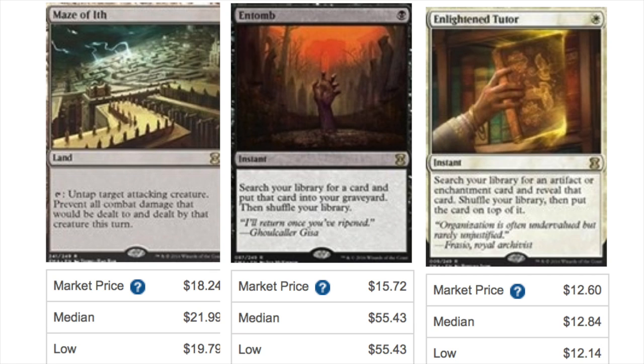Enlightened Tutor around $12 — that's probably right. From this point on, if you can get a card in the top 10 as your rare, you pretty much make back the retail value of the pack, which is okay.